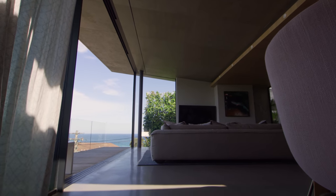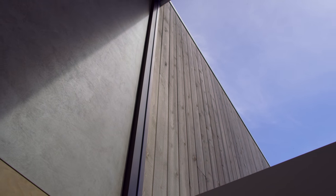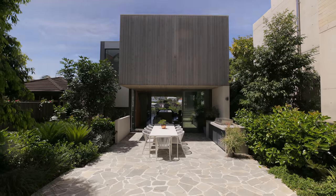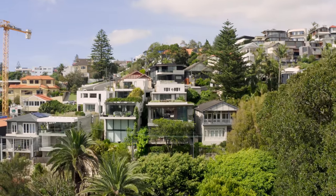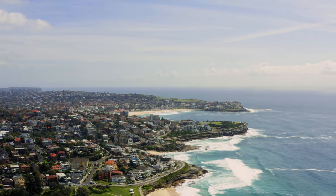When you walk in here you instantly get the solid feeling of it. When you pull these doors open, you just get this amazing connection to the gully, the landscape, the greenery, the sound of the waves. You're living up here perched on a hill, looking out, and you're right amongst it.